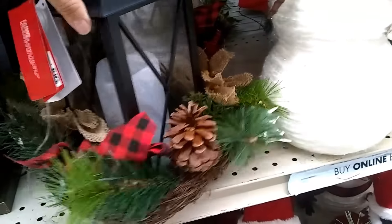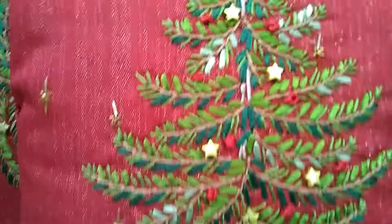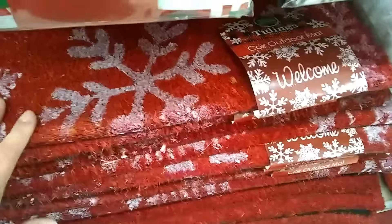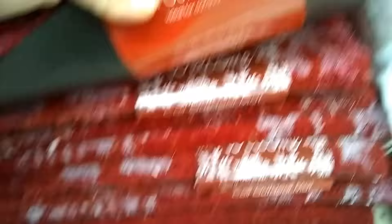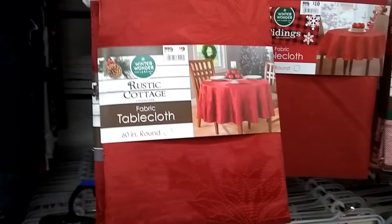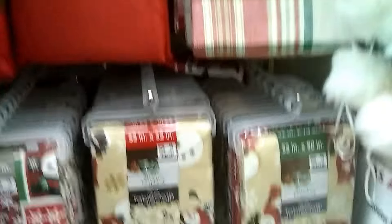We have another lantern — we've got a lot going on with him. A wreath, very fancy. Now, these are really cute pillows, very nice. I like these stockings. We've got a lot of doggies. This kind of reminds me of when we go to Big Bear. Some outdoor mats — let's see how much these are. $10.